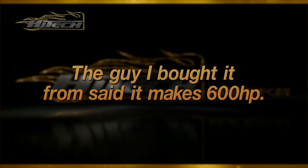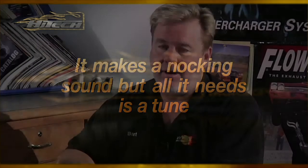"The guy I bought it from said it makes 600 horsepower." Until some guy has a dyno sheet or you actually have it made up that way, don't believe everything you hear. They're trying to sell you on stuff — make sure it's correct before you put your hard-earned money somewhere. And "it makes a knocking sound, but all it needs is a tune" — if it's making a knocking sound, what it probably really needs is a set of rods and rod bearings and some other issues too. A tune-up isn't going to help it.